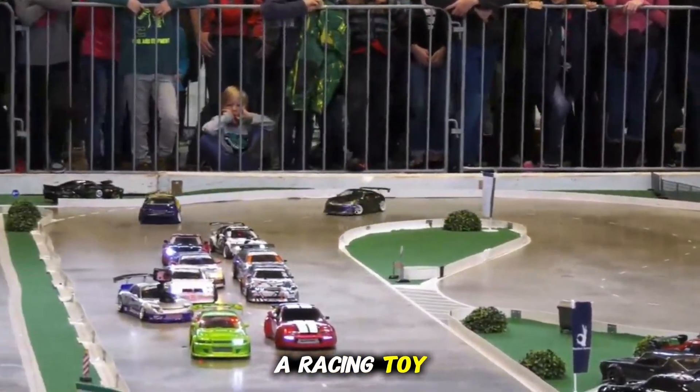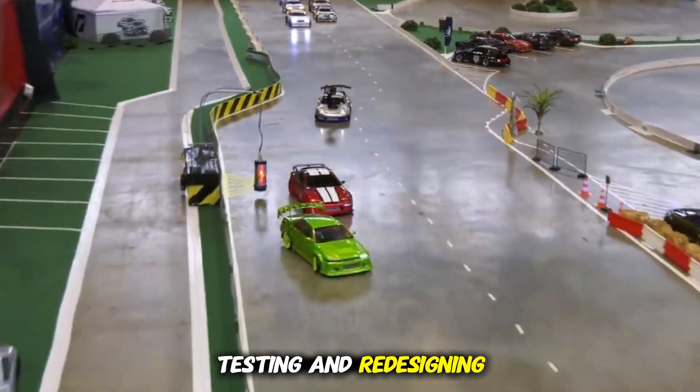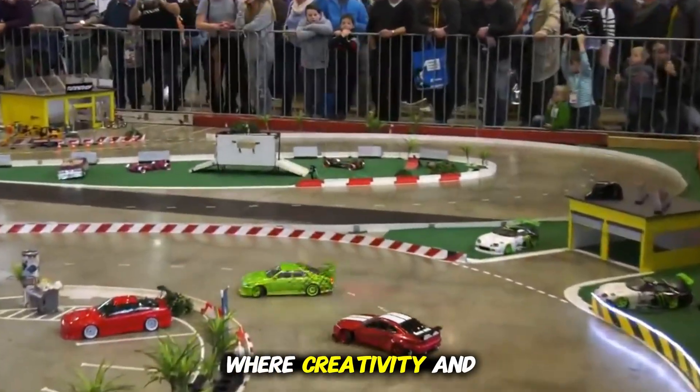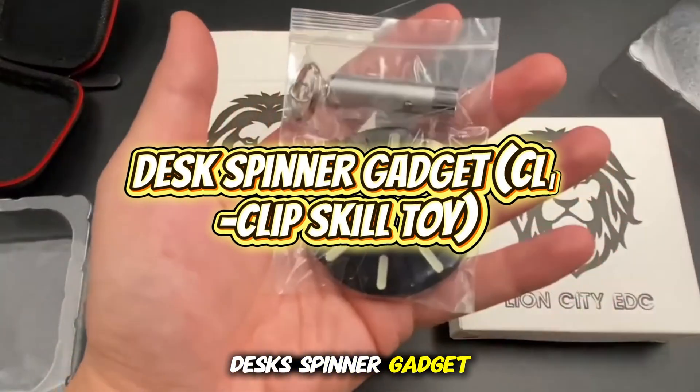It's not just a racing toy — it's an imagination builder that encourages planning, testing, and redesigning, like a tiny engineering project where creativity and problem-solving grow with every new track layout.